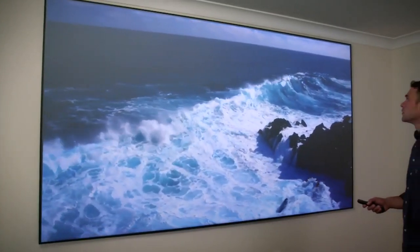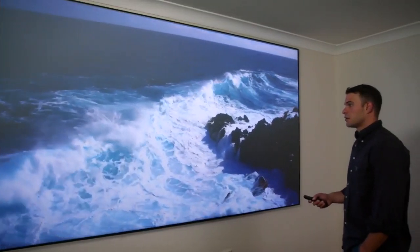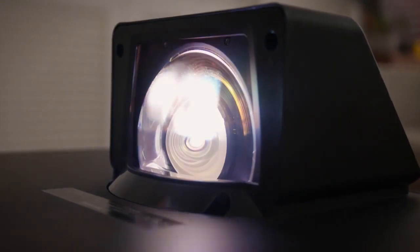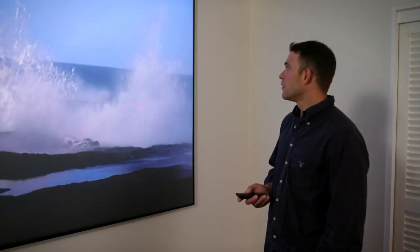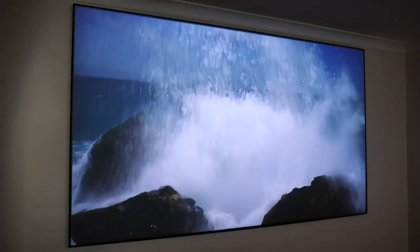The improvements made to projector technology in the last few years finally make it an accessible solution for those of us who want the biggest screen possible without the hassle of trying to fit a large TV in your room, or even balancing it on top of a TV cabinet. The new Epson Epic Vision LS300B and LS500B projectors are a great option when it comes to building up your home cinema.